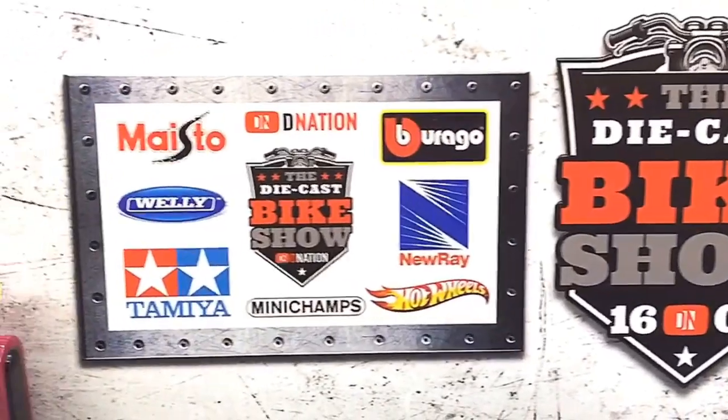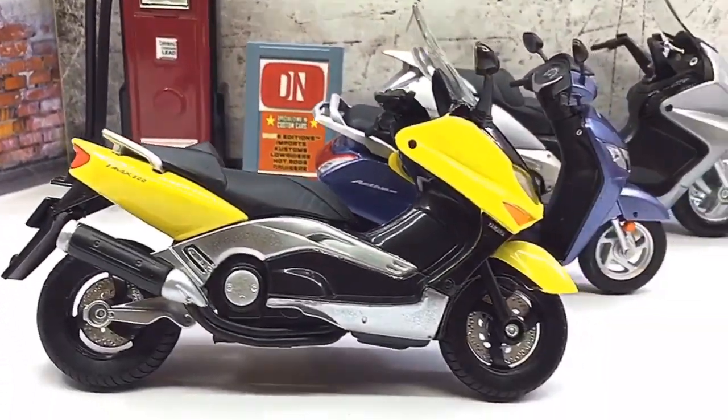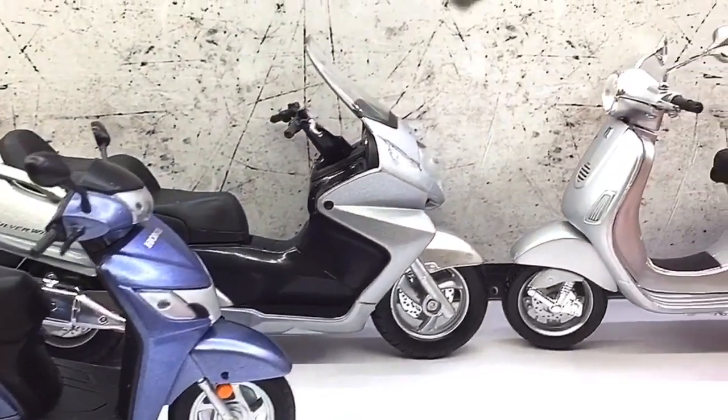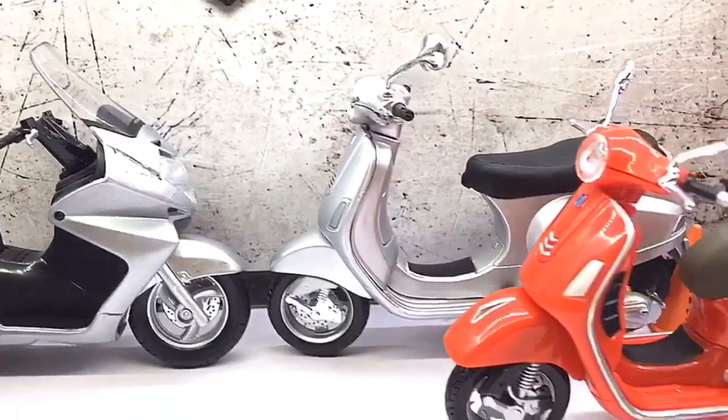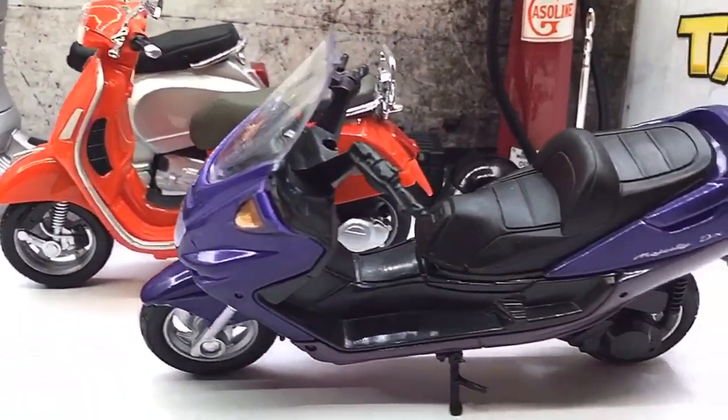Hello D Nation and welcome to the Diecast Motorcycle Week Series. In today's episode, we are going to be taking a look at my top 6 favorite 1:18 scale scooter replicas and showcase them in this Diecast Bike Week episode. So stay tuned with me on this one and let's get this started.